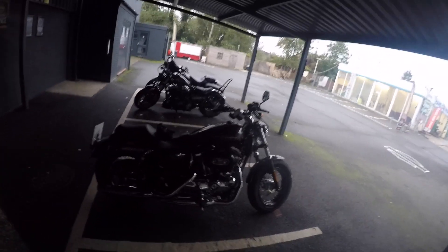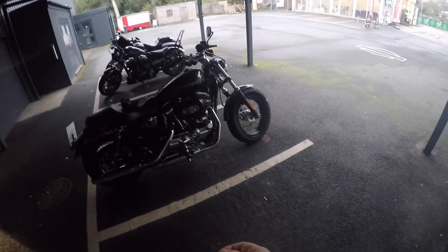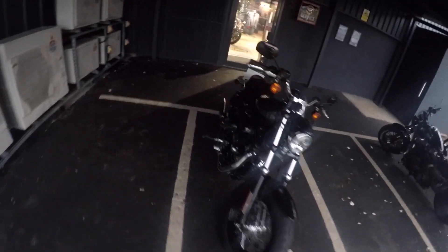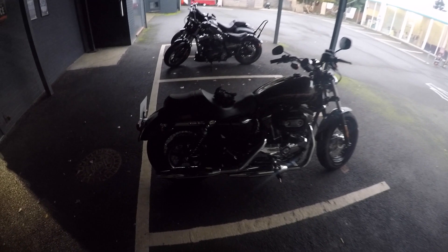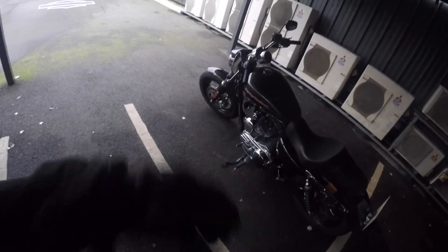There it is — Sportster 1200 Custom. Look at that beauty. Wire wheels, fat front tyre. I wouldn't say it's necessarily my sort of style on the Sportsters; I do prefer some of the other ones. But it does look pretty smashing. And it's a small bike — look at the size of me compared to that. But it should be a good ride. Let's go and give this a go.